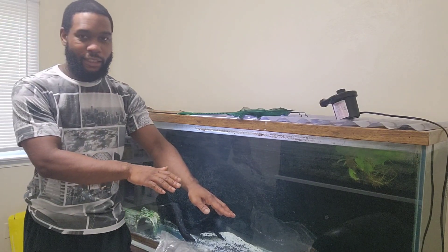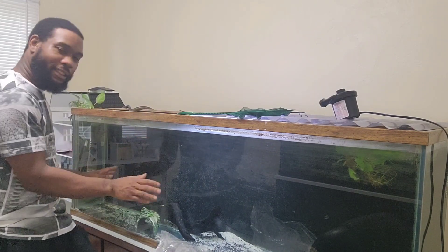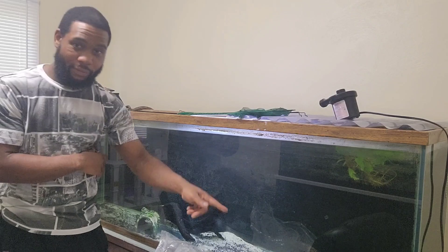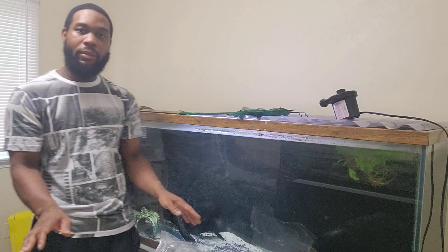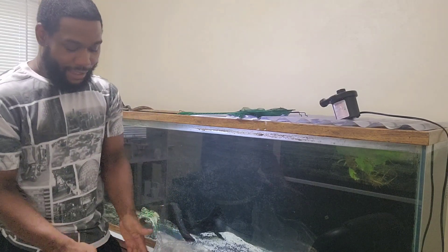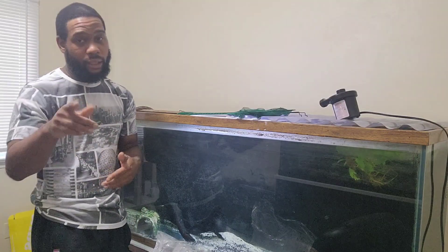So we're about to acclimate this guy and put him in this 120-gallon right here. I do have another fish in here — I don't want to give the secret away just yet — but the tank looks empty right now because she's over here in the corner. She doesn't really like being on camera, but I'm going to add this fish in after we get him acclimated. Y'all stay tuned.